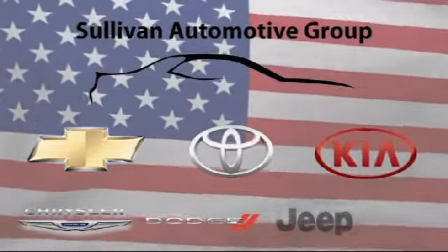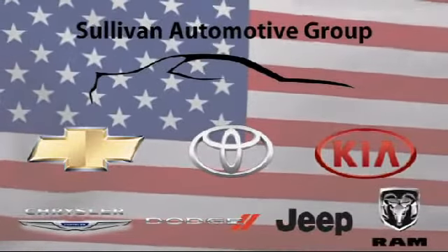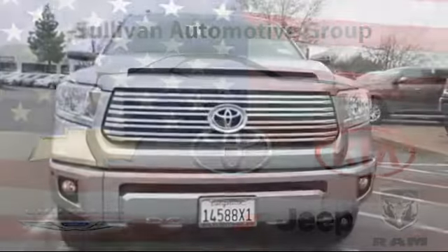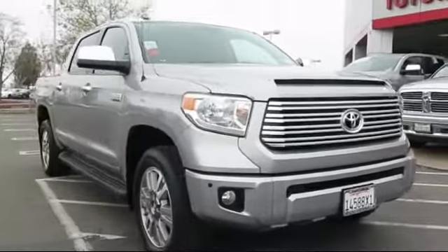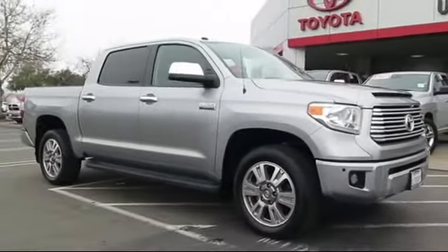For over 60 years the Sullivan Automotive Group has been serving Northern California's automotive needs. Here's a look at one of our quality pre-owned vehicles from our massive inventory of over a thousand vehicles, and it comes equipped with premium features.